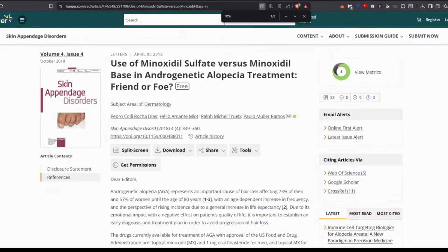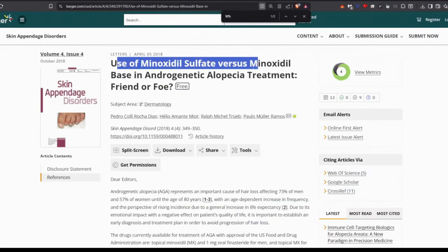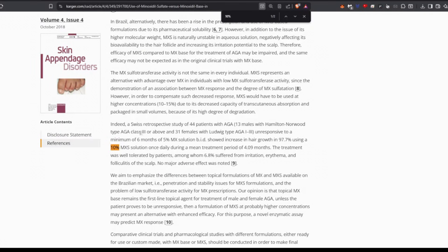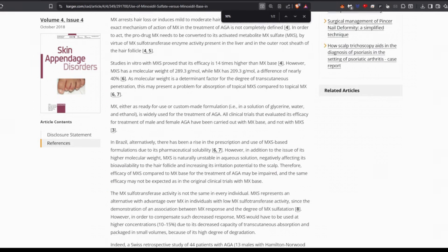We can also look at the review titled 'Use of Minoxidil Sulfate Versus Minoxidil Base in Androgenetic Alopecia Treatment: Friend or Foe,' which mentions a Switzerland study. In that study, those using 10% minoxidil sulfate who weren't responding to the 5% regular base actually saw some increase in hair quality — around 97.7% saw this increase — and the mean treatment period was around four months to see this outcome.